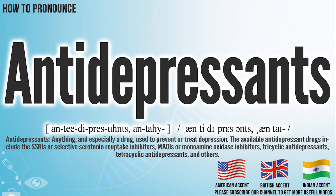Hi, today we will pronounce this word: antidepressants. In the American accent, it pronounces antidepressants.